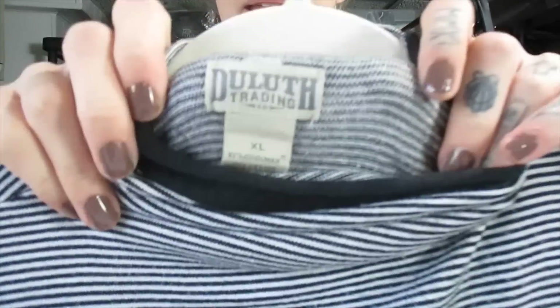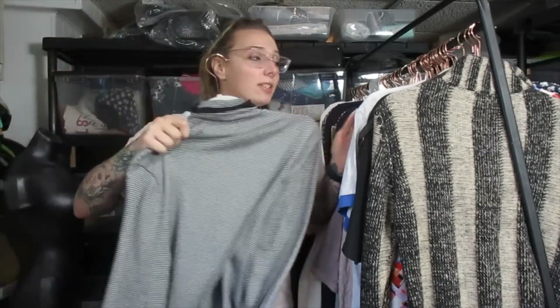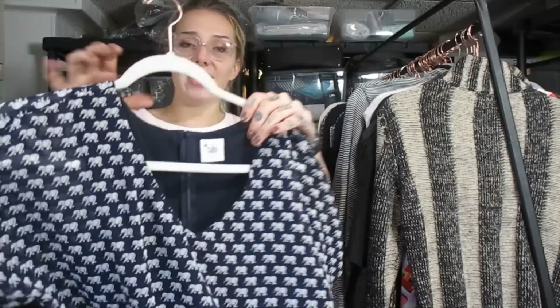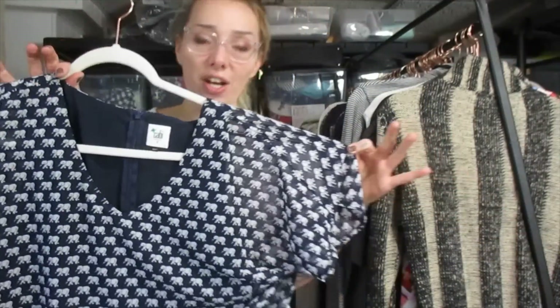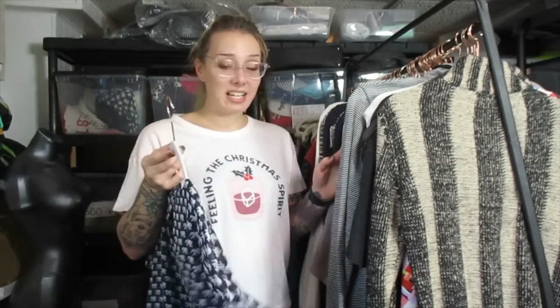This is Duluth Trading Company, which is a higher-end outdoors brand that sells pretty well for me. I usually sell their button-ups, flannels, and pants. I don't pick up their plain pieces. This is a little plain for my liking, but it's a merino wool blend sweater, so I think I'll be able to get about $25 out of it. This next one is a new label Kabi elephant pattern top. With Kabi, you can find the exact style and tons of stock images on Google, which is nice because I can put the style name in my listing as a tag word. I'm thinking between $20 and $25.